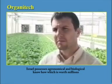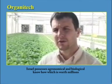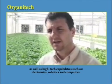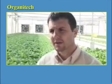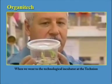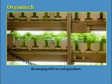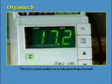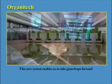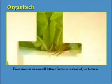Israel possesses agronomical and biological know-how which is worth millions, as well as high-tech capabilities such as electronics, robotics and computers. When we went to the technological incubator at the Technion, we proposed a radical new concept — the merging of high-tech and agriculture. This new system enables us to take giant leaps forward. From now on, we can sell lettuce factories instead of just lettuce.